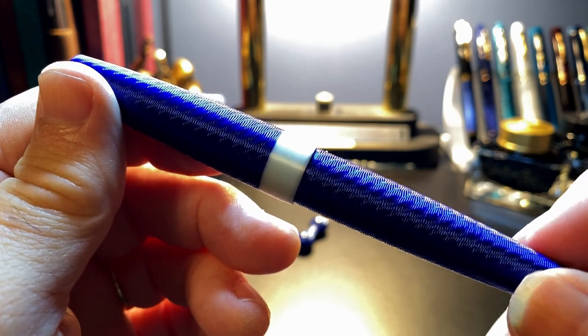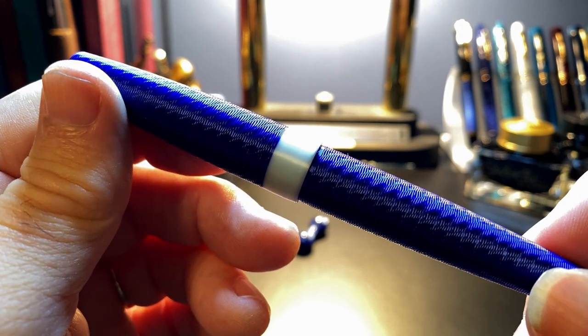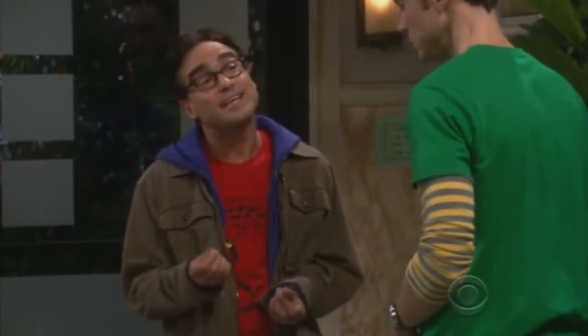I'm sure you all know what an inclined plane wrapped helically around an axis is. What would you be if you were attached to another object by an inclined plane wrapped helically around an axis? Screwed.